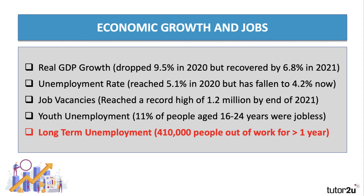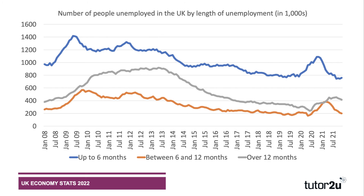Finally, long-term unemployment — people who have been out of work for at least one year. That figure is 410,000 according to the latest data. This chart shows the number of people unemployed in the UK by length of joblessness. The blue line represents people out of work for up to six months — essentially short-term unemployment — and you can see that surge during the early months of the pandemic has now fallen back. The orange line is people out of work between six and twelve months — also falling.